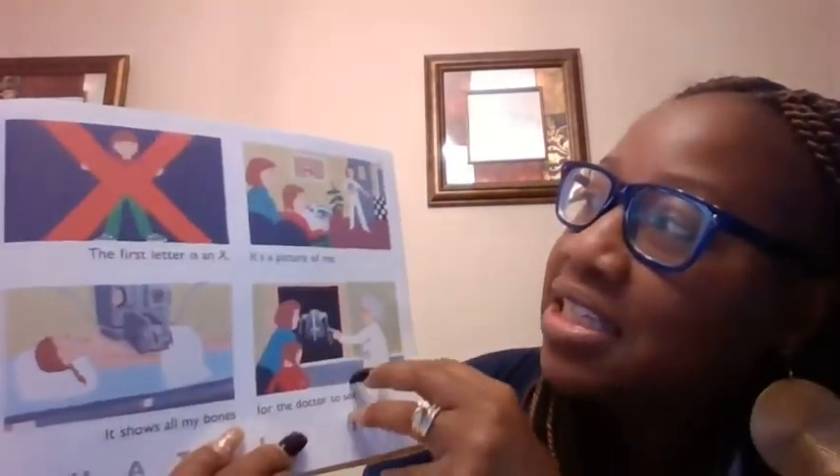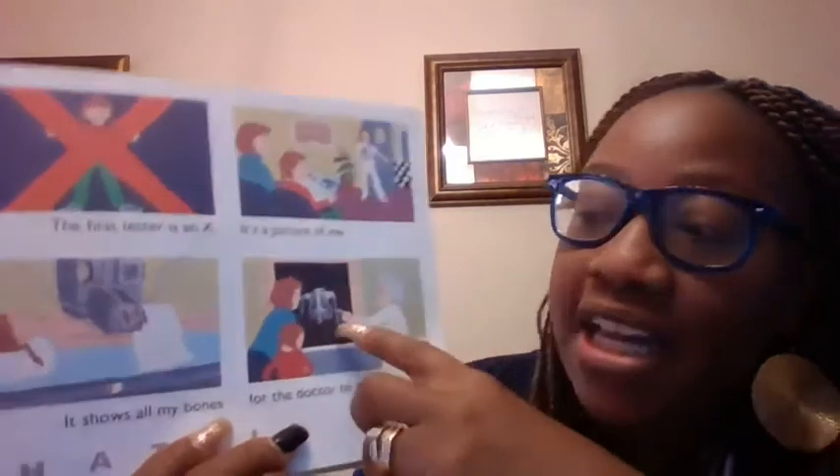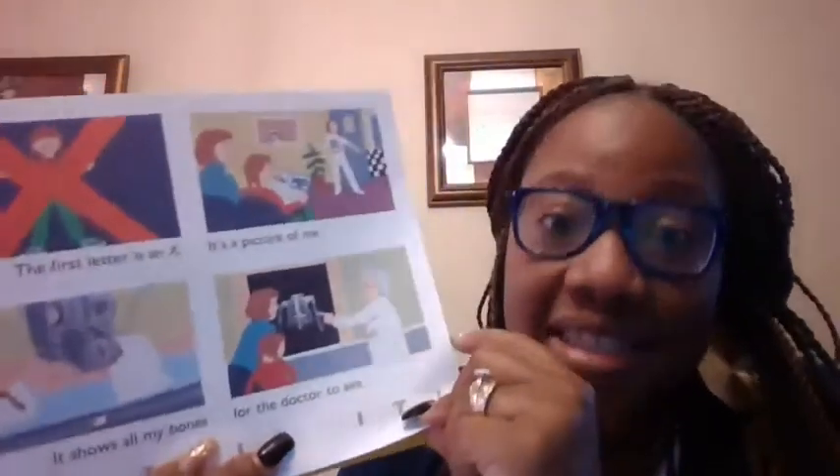It starts with an X. This is a picture of me. Oh my goodness — it's an X-ray. X-ray. Good job, guys.